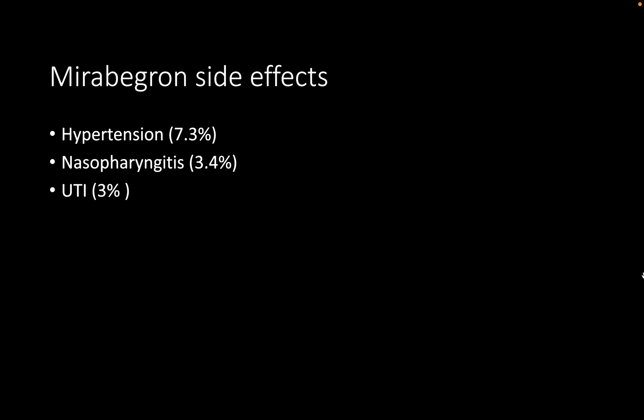The main side effects of mirabegron are high blood pressure, urinary tract infection, and nasopharyngitis.